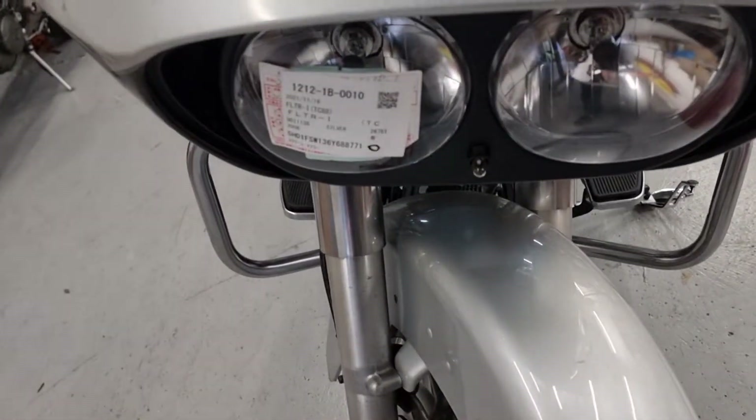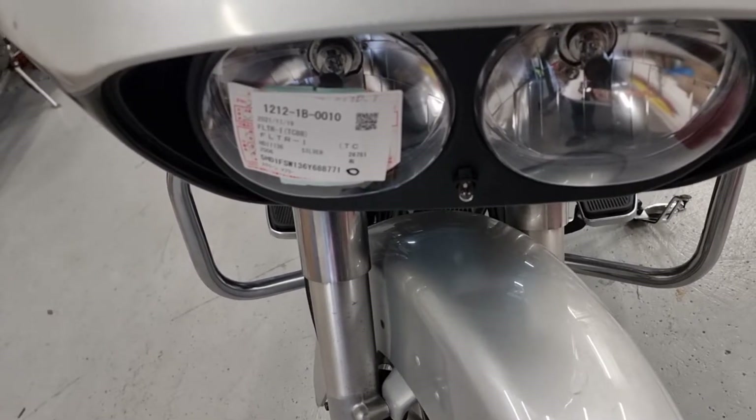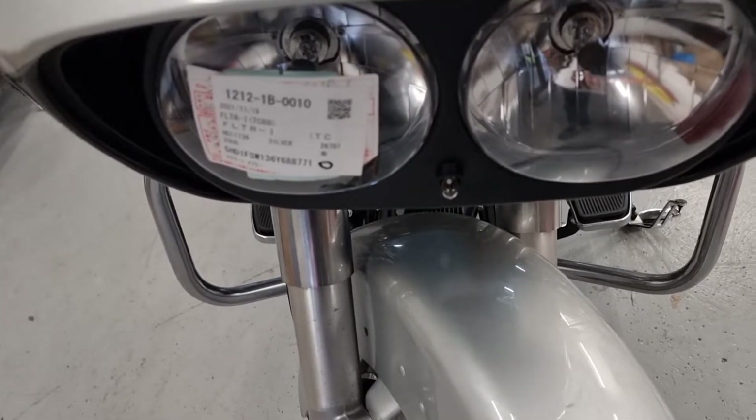Harley-Davidson FLTR — I think it's a Road Glide — 2006, with 26,000 kilometres on it.